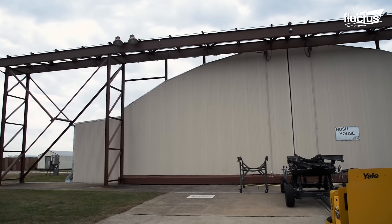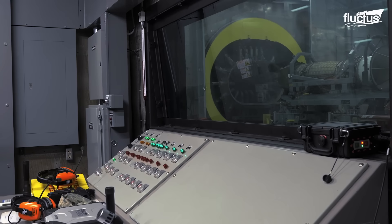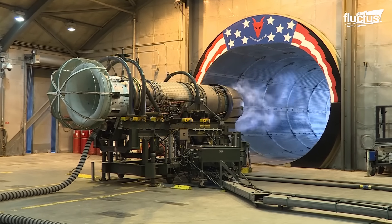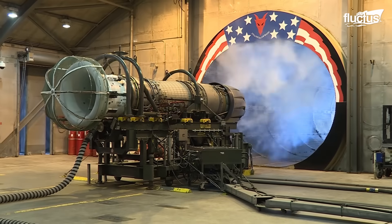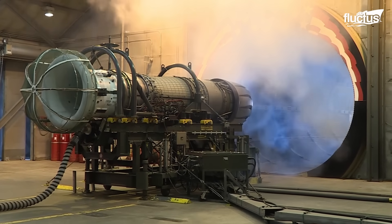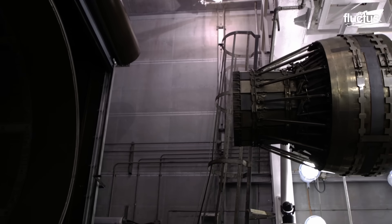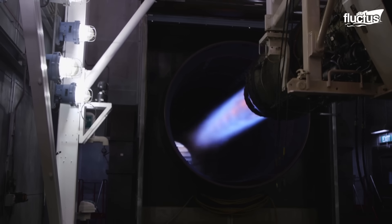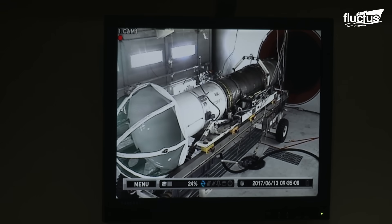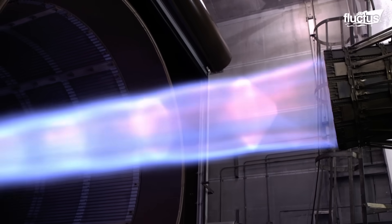Those tests were conducted within specialized facilities known as Hush Houses, which are enclosed, noise-suppressed facilities designed to evaluate various aircraft systems, including propulsion, mechanics, electronics, pneumatics, and more. Inside the Hush House, the engine — both installed and uninstalled — could be subjected to actual load conditions, mirroring real-world flight under controlled environments.